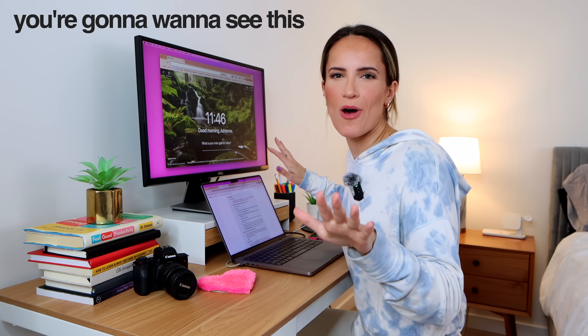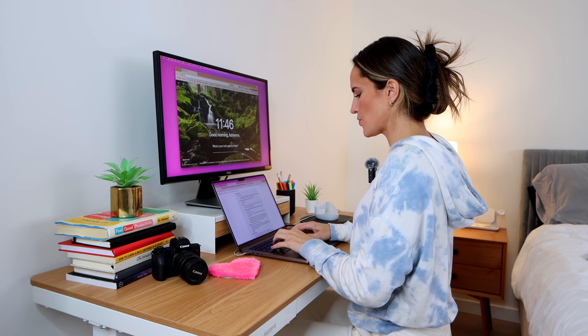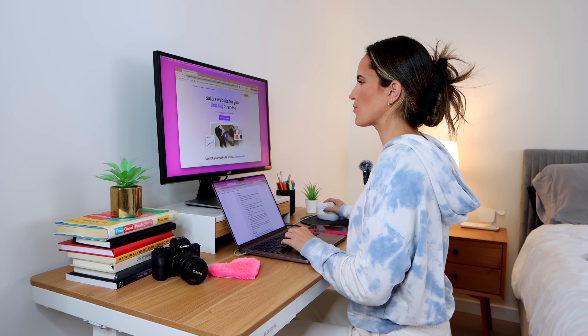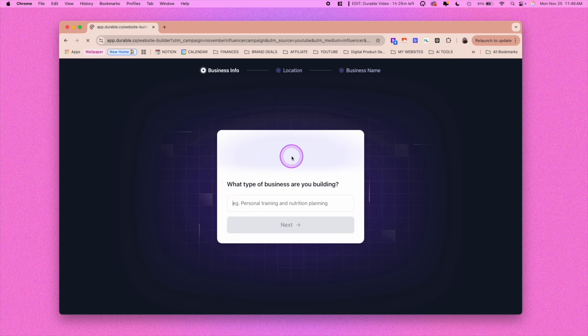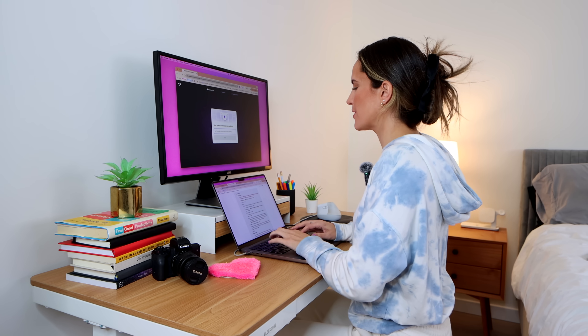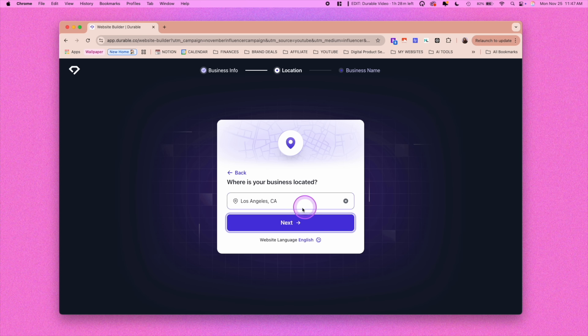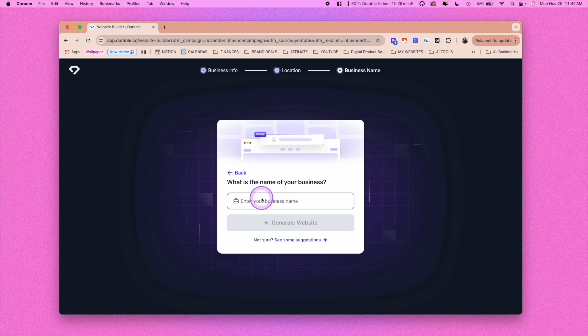Let me just show you 30 seconds — that's literally all I need. So you'll go to Durable.co slash Adrian Finch, and right away you'll just click Generate Your Website. It asks what type of business are you building — you can type anything you want. I'm going to put content creator slash influencer portfolio. Then hit next. Where is your business located? I'm going to put Los Angeles. What is the name of your business?